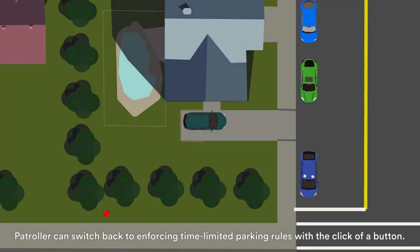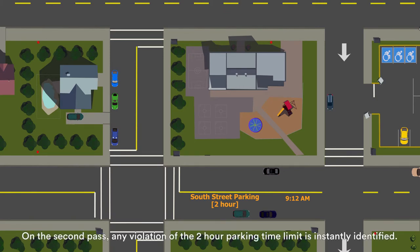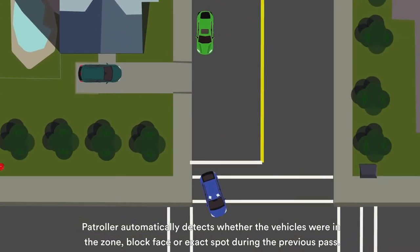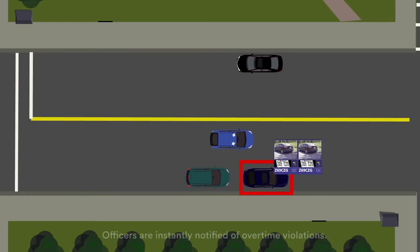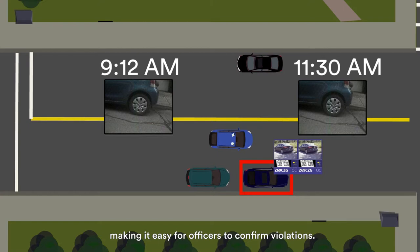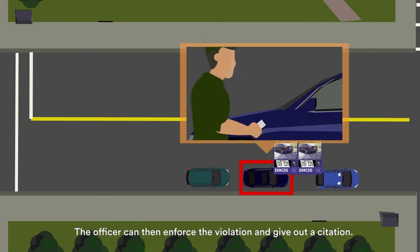Patroller can switch back to enforcing time-limited parking rules with the click of a button. On the second pass, any violation of the two-hour parking limit is instantly identified. Patroller automatically detects whether the vehicles were in the zone, block face, or exact spot during the previous pass. Officers are instantly notified of overtime violations. Patroller displays pictures of the vehicle and wheels from the first and second pass, making it easy for officers to confirm violations.